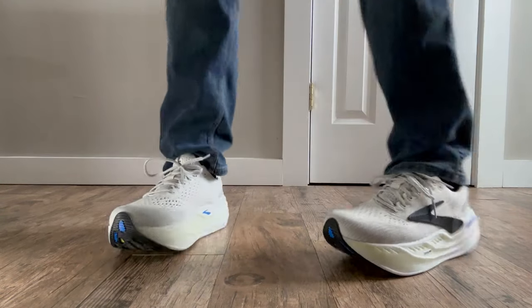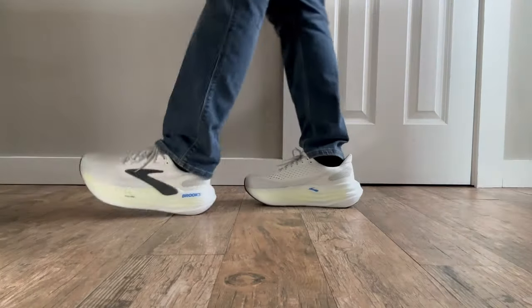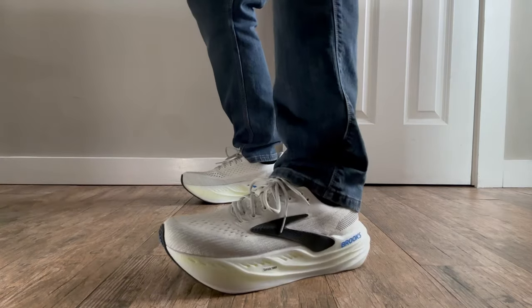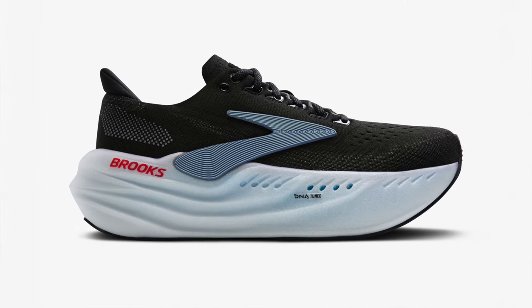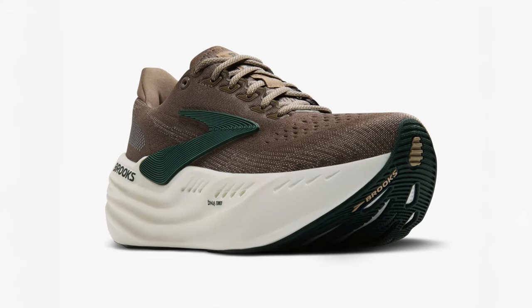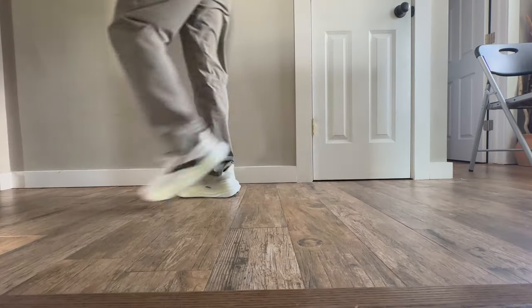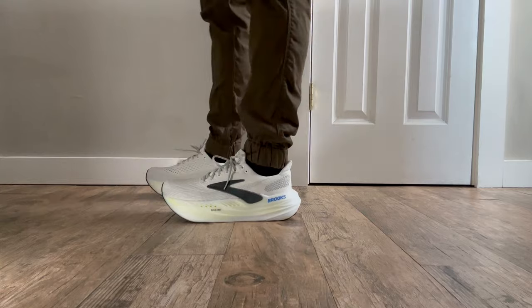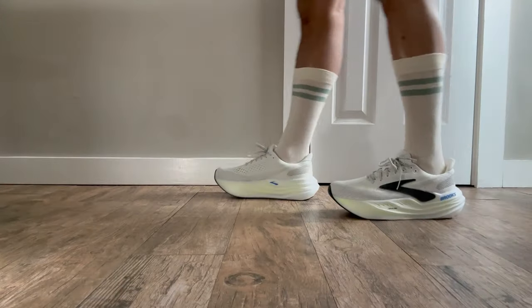I'm testing this shoe in the classic gray, black, and nightlife colorway — a clean, sharp look that works anywhere. But Brooks just dropped two fantastic new colorways: black ebony and winter sky. My next personal pick: falcon green london fog. No matter which one you grab, these kicks are versatile — pair them with tech pants, joggers, sweats, jeans, or shorts. They'll level up any outfit whether you're hitting the pavement or chilling at your favorite coffee shop.